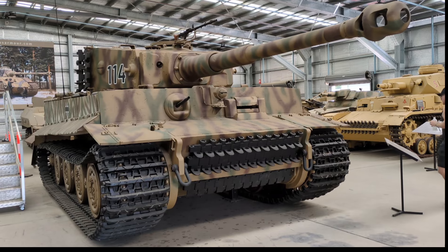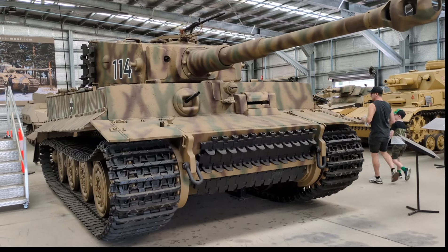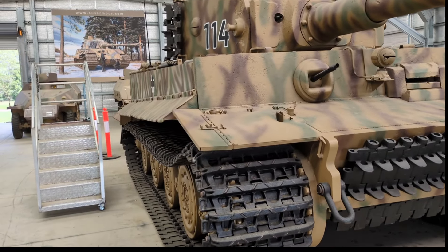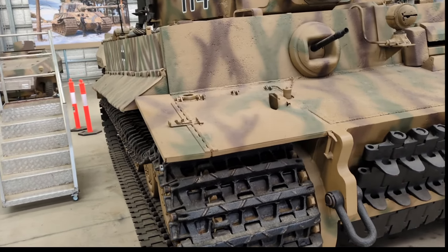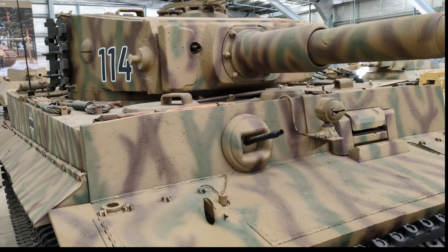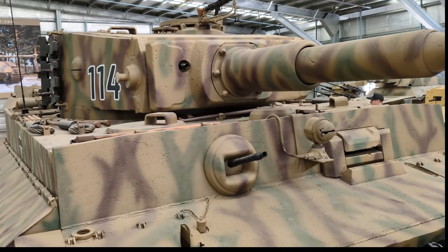Probably more has been written, said, and sung about the Tiger I than any other tank ever produced. So I'll just try and hit some high points today, and you can feel free to add anything you might know or love — or hate — about this tank in the comments below.